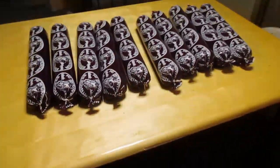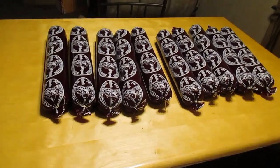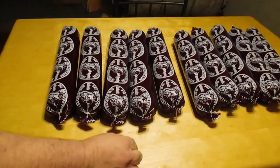That's venison summer sausage, part one — they have to get cooked tomorrow, and then we'll see how they come out and how they taste. It was a lot of hard work — it's almost 11 o'clock at night. It started kind of late, after dinner, and the meat had been thawing ever since yesterday.